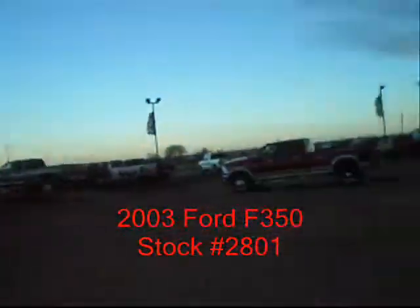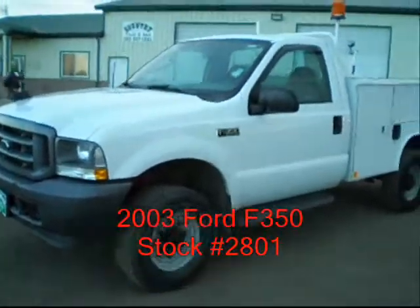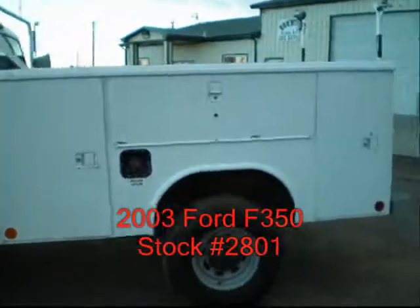Hi, I'm Mike with Country Truck in Fort Lupton, Colorado. Got a real nice 03 Ford F350 single rear wheel utility bed to show you. Regular cab, four wheel drive.